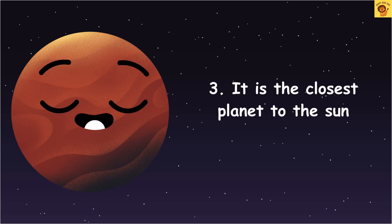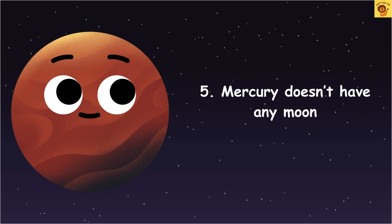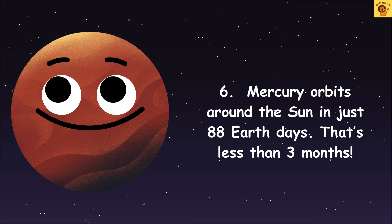It is the closest planet to the Sun. The planet is made mostly of iron and rock. Mercury does not have any moon. Mercury orbits around the Sun in just 88 Earth days — that's less than three months.